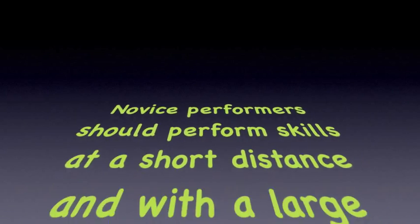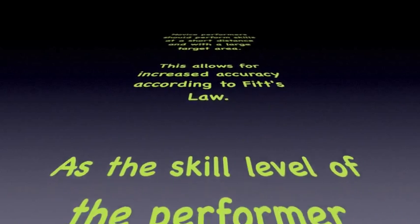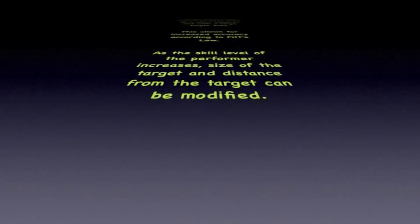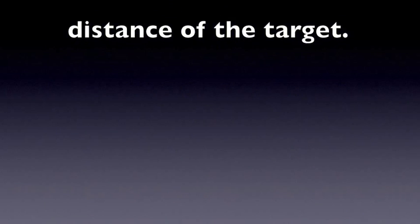Novice performers should perform skills with a short distance and large target area. This allows for increased accuracy according to Fitts' law. As the skill level of the performer increases, size of the target and distance from the target can be modified. A more experienced performer can maintain accuracy with modification to size and distance of the target.